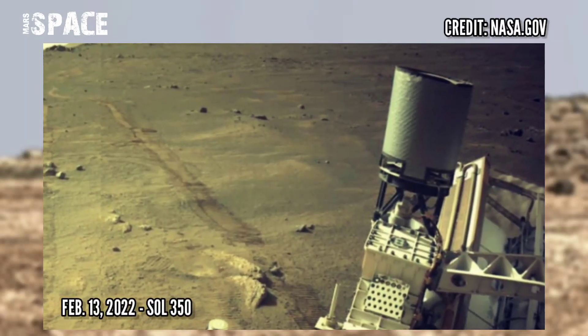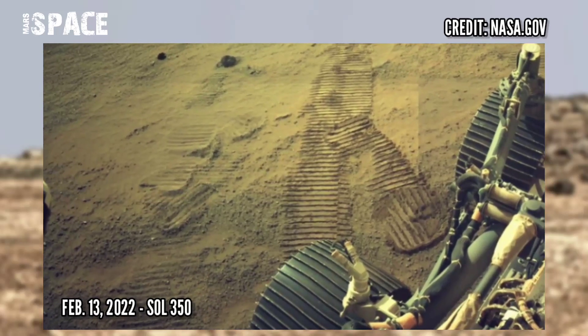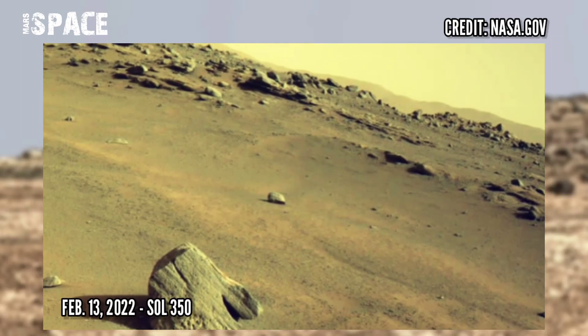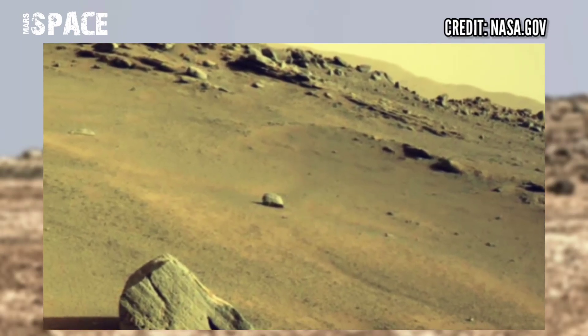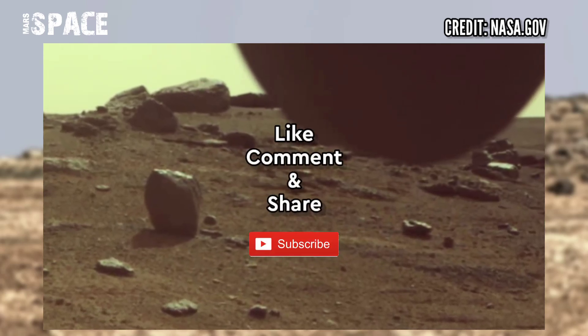Perseverance rover has finally departed the Sita area and is embarking on its way to the leg of the crater floor campaign. Photos were captured on 13 February 2022, Sol 350. Stay connected with us — thanks for watching.